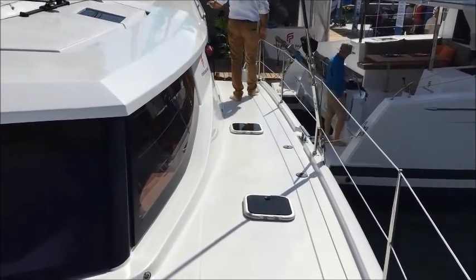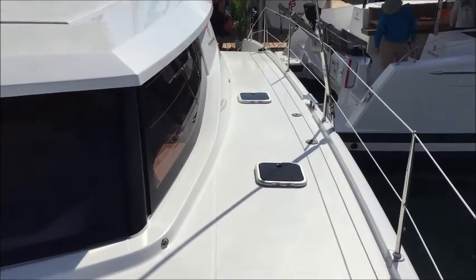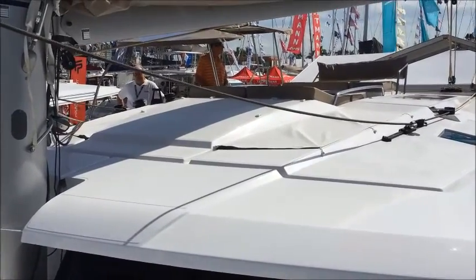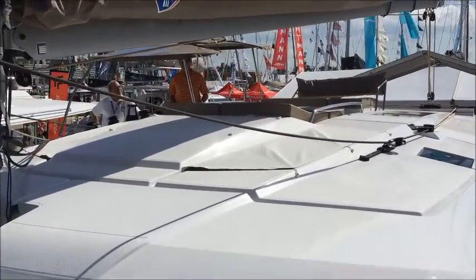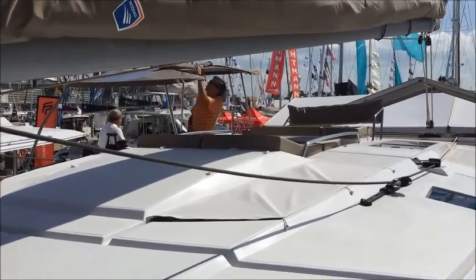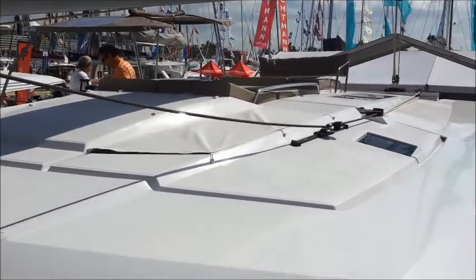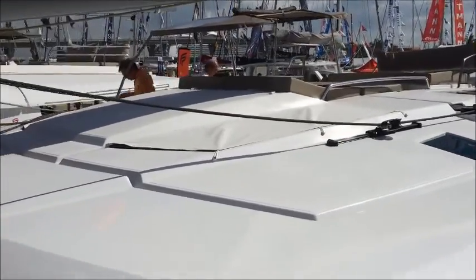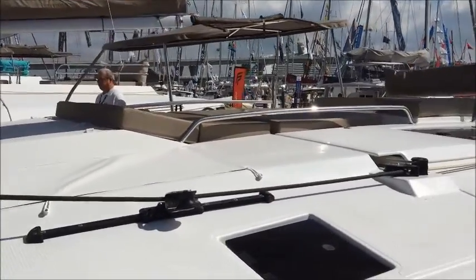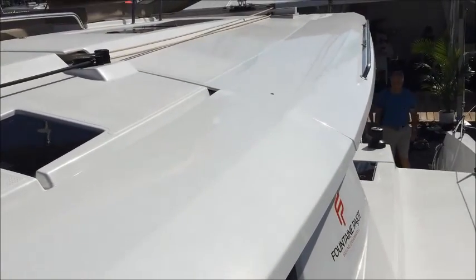Now we're heading down the port side of the deck going aft. You can still see the need for that grab rail up front on the roof of the salon, and you still have the raised hatches. But everything is nice and tidy and neat, with all sheets and lines heading back to the helm for easy control. The gel coat is just really phenomenal on this boat. They do a really good job with top quality gel coat — it speaks to the quality of what Fountain Peugeot puts together. We'll cover the cushions and the sun lounge in the helm video.